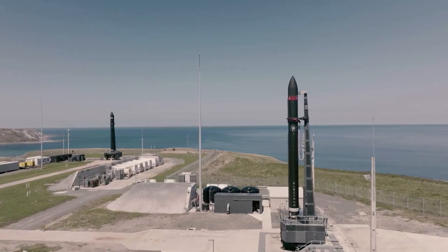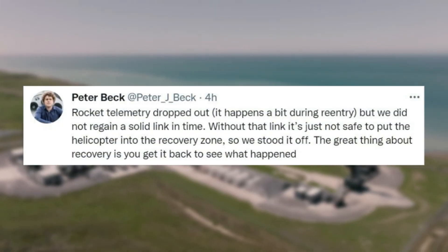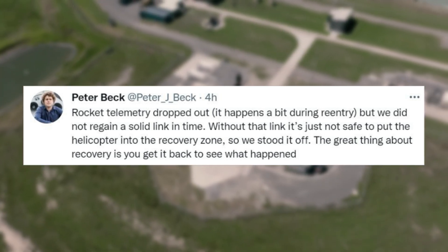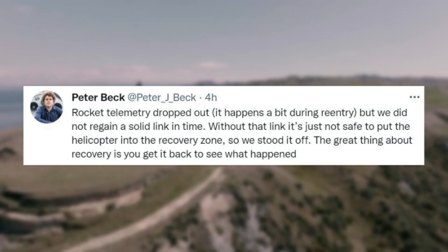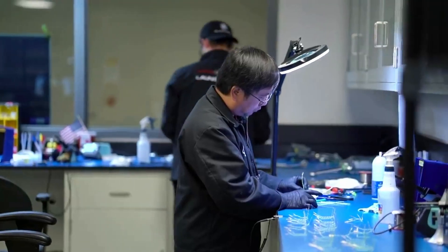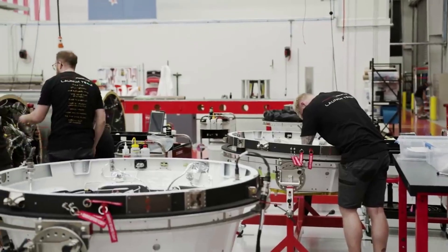In addition, CEO of Rocket Lab Peter Beck said a few hours after the attempt, 'Rocket telemetry dropped out. It happens a bit during re-entry, but we did not regain a solid link in time. Without that link, it's just not safe to put the helicopter into the recovery zone, so we stood it off. The great thing about recovery is that you get it back to see what happened.' Based on this and a few other statements regarding this launch, it looks as if Rocket Lab is planning to try and catch the booster again sometime in the future.